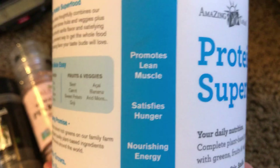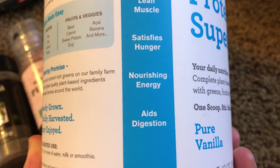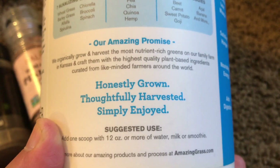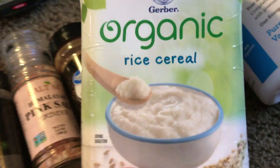It promises lean muscles, satisfies hunger — I don't know about hiker hunger though, we'll find out — nourishing energy and aids digestion, which is very important. You don't want a bunch of food sitting in your gut while you're trying to trudge up some mountain pass. Add one scoop with 12 ounces or more of water. Now we want to have carbs too, and more calcium.